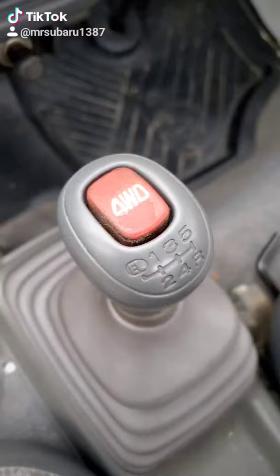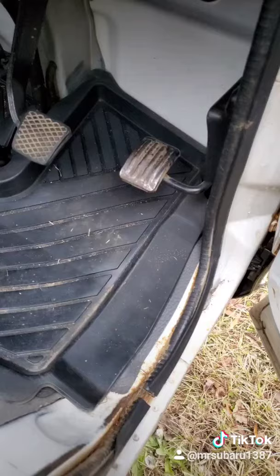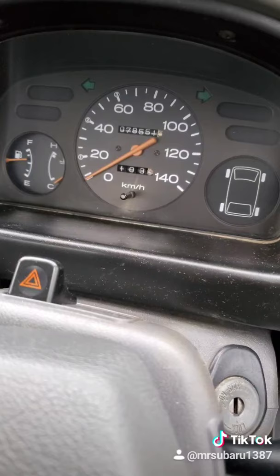Being a Subaru, of course, it's got four-wheel drive. Look at the little baby pedals. 140 — really ambitious. You're good to get 110 kilometers, or 65 miles an hour, tops.